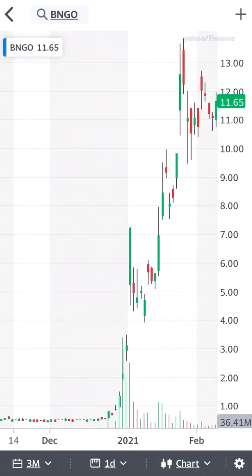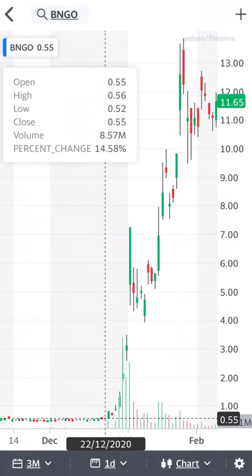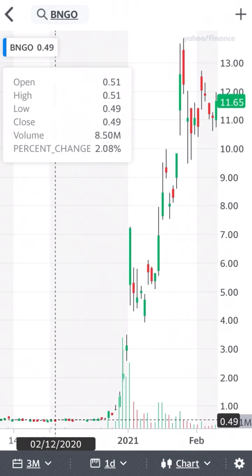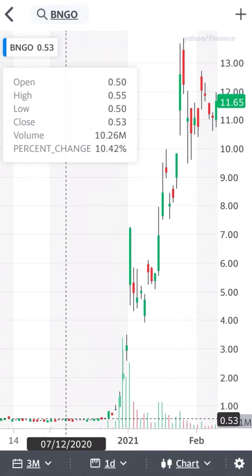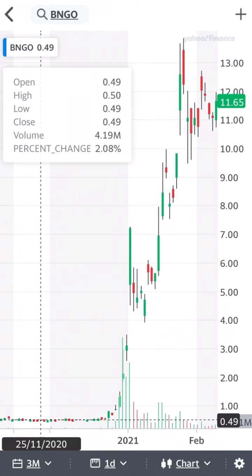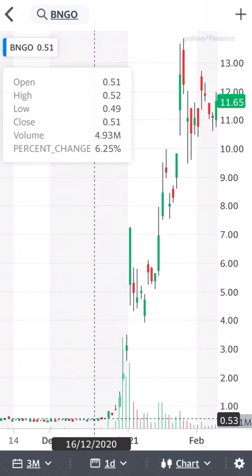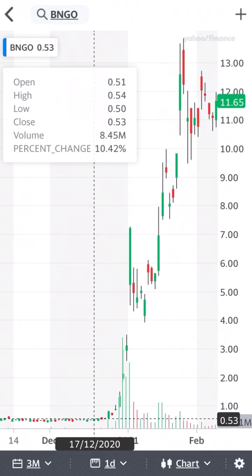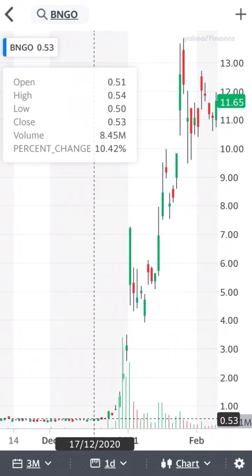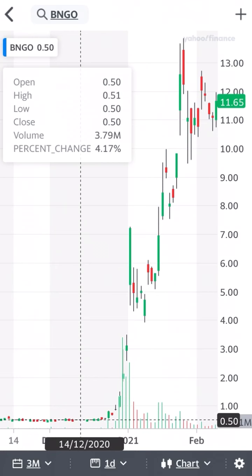Looking at the share price of Bionano — here we have the graph of the last three months. The current share price is $11.65. Going back to before the run started, it was hovering around 40 to 50 cents. The volume of shares wasn't too spectacular, ranging anywhere between 4 to 60 million in volume — that's how many shares are being traded, buying or selling. Not much volume going on there.